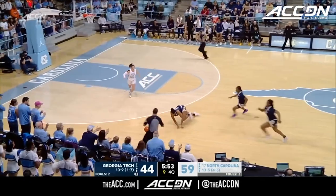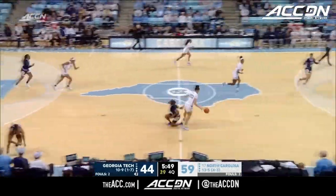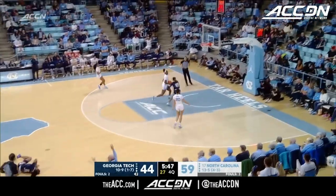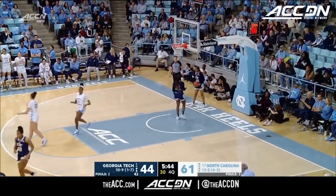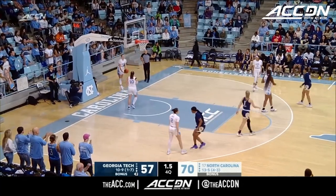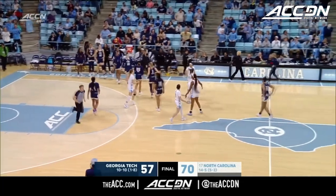Look at the play by Harrison — Harrison hits the deck. Carter saves it out of bounds into the hands of Adams. Morgan goes down. Two on one leads to a play and a put-back bucket. North Carolina is going to come away with another impressive conference victory, 70-57. And another impressive performance for Courtney Banghardt and company.